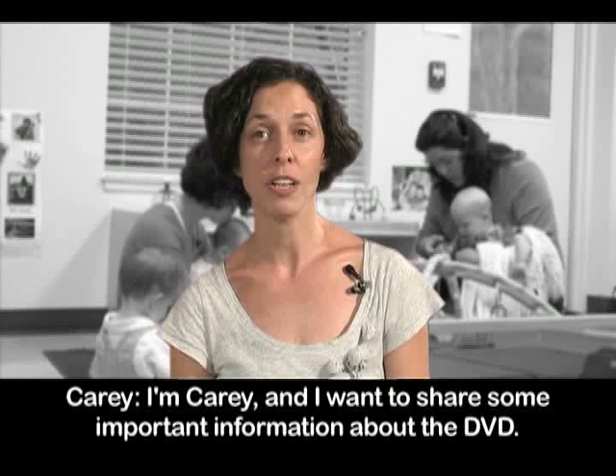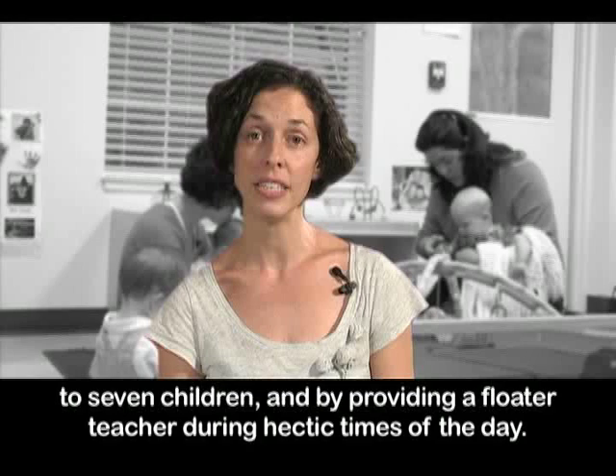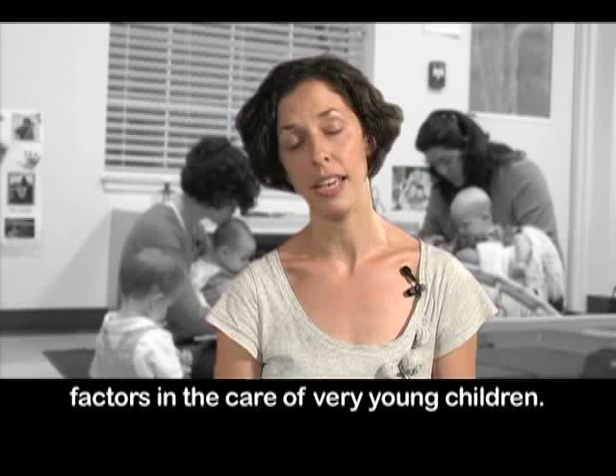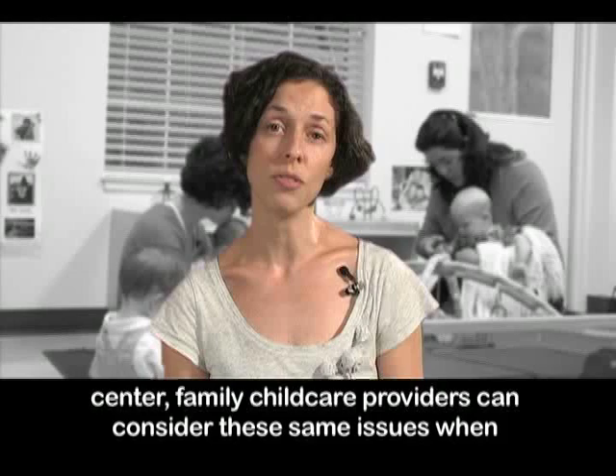I'm Carrie and I want to share some important information about the DVD. The program has elected to provide for the needs of infants by limiting the group to seven children and by providing a floater teacher during hectic times of the day. The enrollment includes a range of ages from younger to older infants. While these choices are not required, many programs find that they are important factors in the care of very young children. Although the scenes in this video show a group of infants in a childcare center, family childcare providers can consider these same issues when setting up a learning environment in their home.